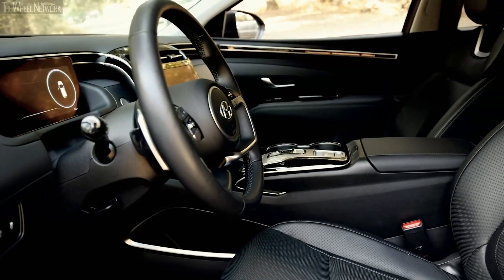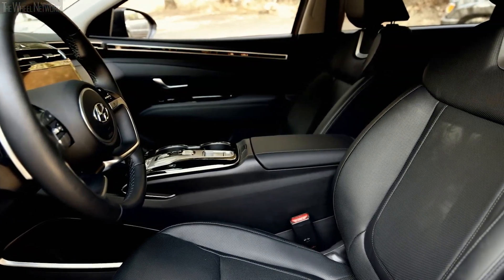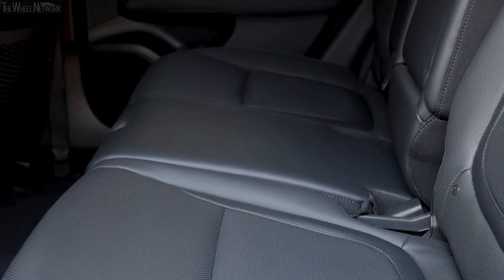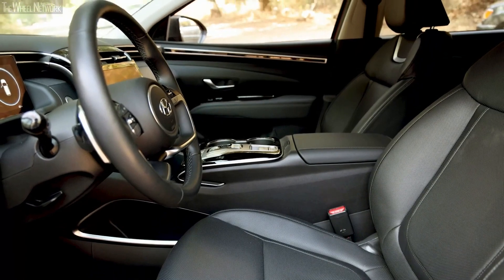The interior space of this SUV is also sufficient for the drivers and the passengers. You get a maximum headroom of 40.1 inches in the front and 39.5 inches in the rear. As for legroom, you get 41.4 inches and 41.3 inches in the front and rear respectively, which is more than enough for a regular sized adult.